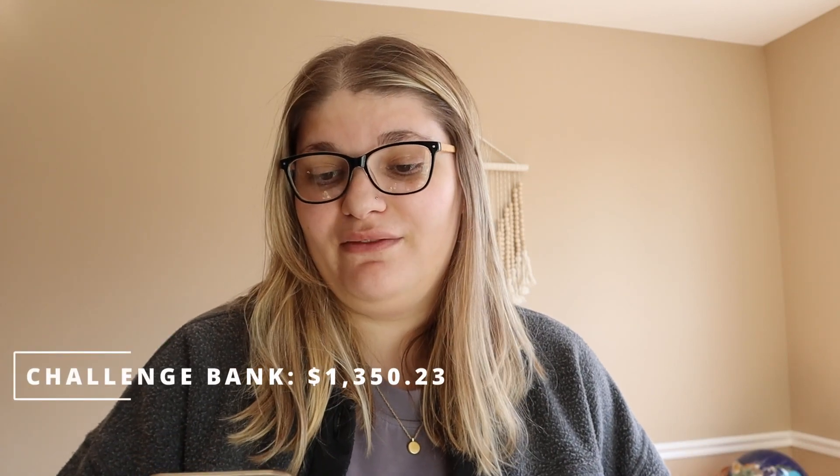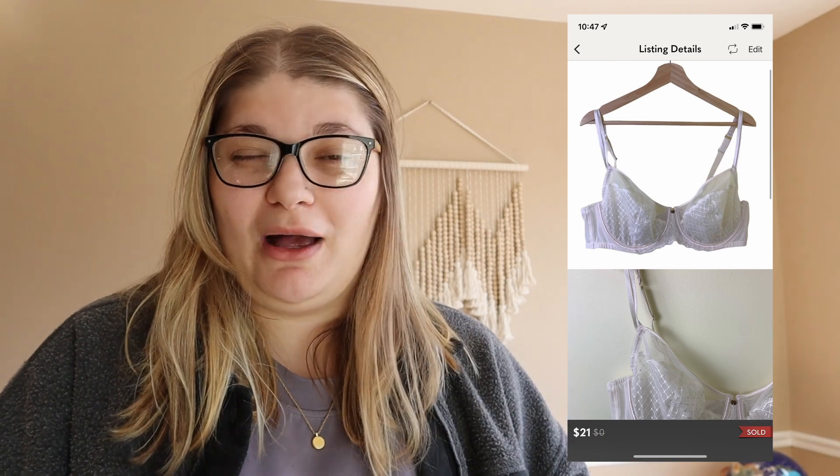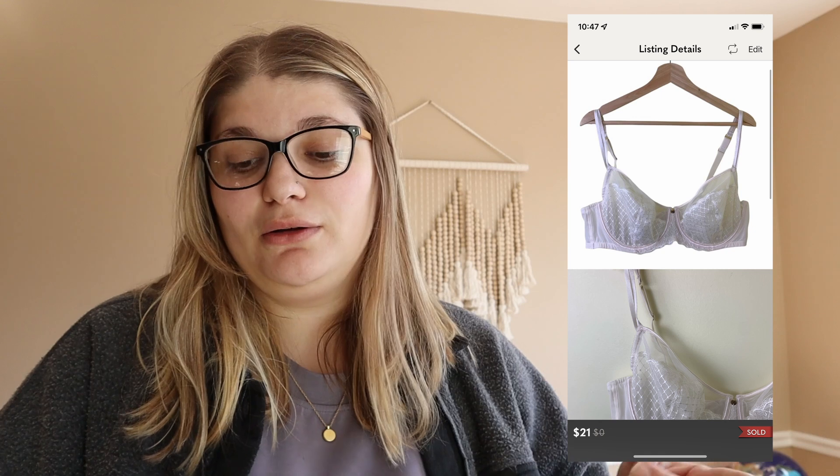Starting the episode we have $1,350.23 in our challenge bank, and we sold twelve items this week — a lot of them for a good chunk of change. The first thing that sold is this Cacique bra. I picked this up at my local Goodwill for about $3 and we sold it for $21. At the end of the day I made $15.30, bringing our challenge total up to $1,365.53.